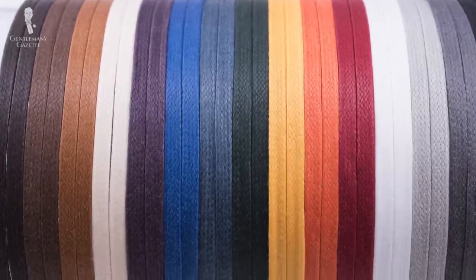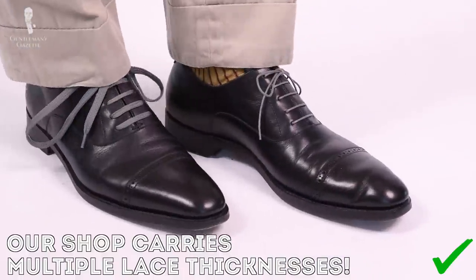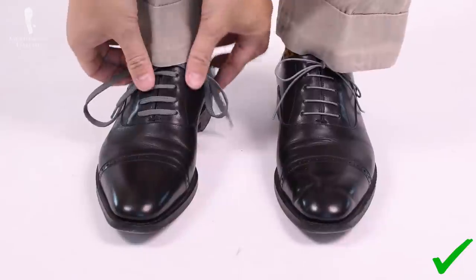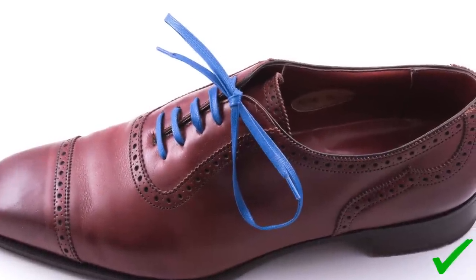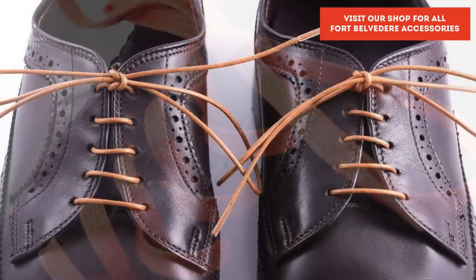Of course, if you're not quite ready yet to make the leap to blue or gray shoes, you could also spice up an outfit by adding shoelaces in those colors. For example, you might want to put gray laces on a pair of black oxfords to make them a bit less formal, or you could put blue laces on a pair of brown shoes to make them more playful. Fort Belvedere also offers shoelaces in various colors.